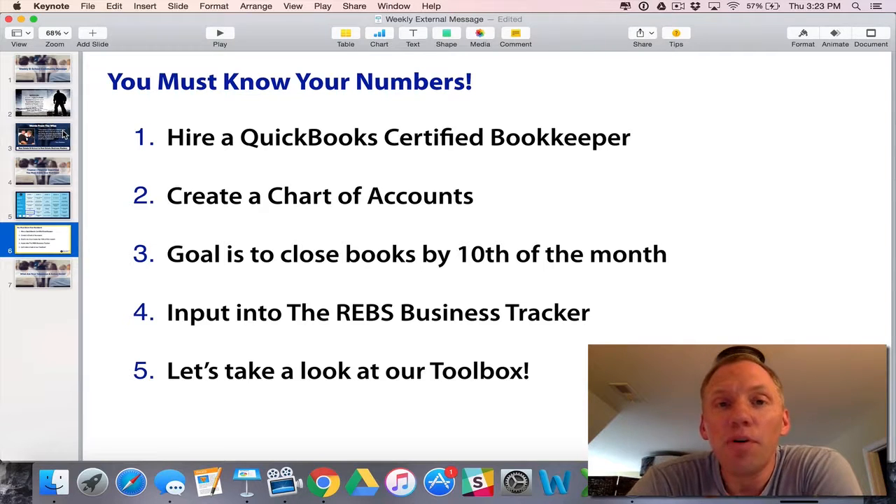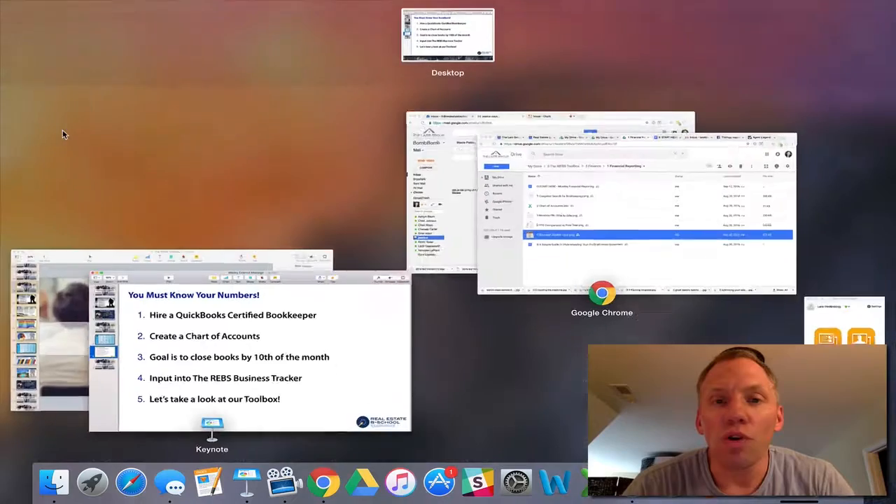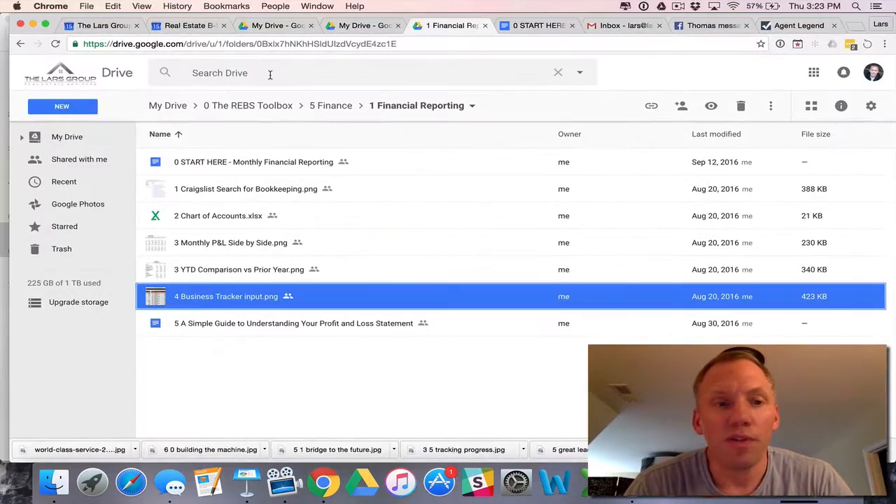The fourth step is to input those numbers into something that makes it look useful. In Real Estate B-School, it's the REBS Business Tracker. It is the most powerful real estate business tracking tool that I've ever seen. I've worked on three iterations of this tool — just an amazing tool. Let me show you real quickly what I'm talking about in terms of the toolbox.